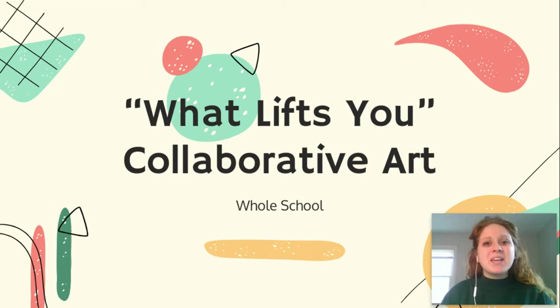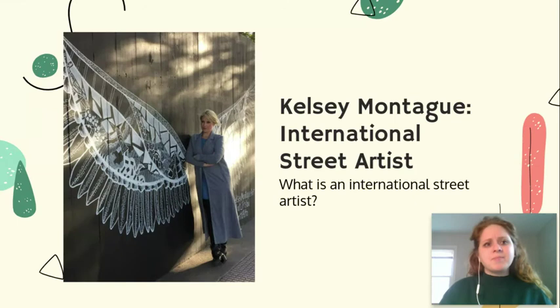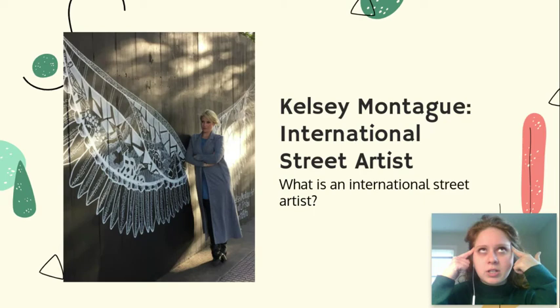This is called What Lifts You and it is going to be a collaborative art piece. We are going to focus on the artist Kelsey Montague, who is an international street artist. Think about those words — international street artist — and think in your brain for 10 seconds: what do you think is an international street artist?